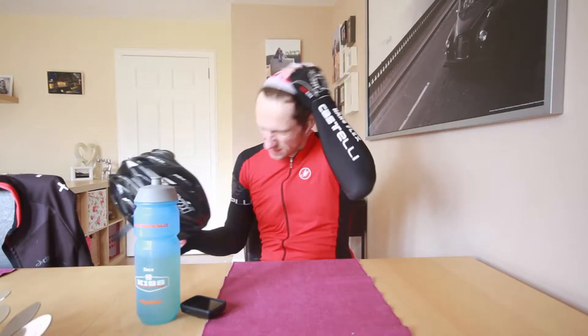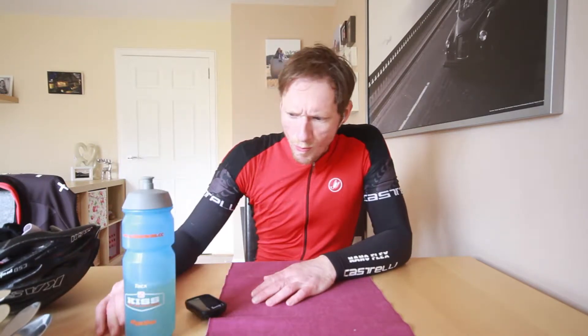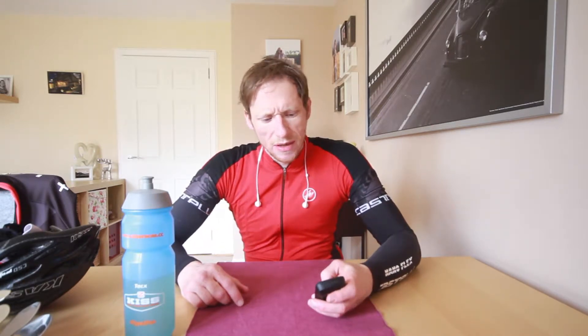What a ride. For those eagle eye viewers, you'll have noticed one thing — here's the original course, and here's the course we did. Little bit of a difference. Basically decided that it would be a good idea to come back early, recover, have a little rest, and then go to work. If we'd done the original route we would have had to go straight to work, and I don't think that would have been a good idea. 2 hours 31, 41 miles, and 2,772 feet of climbing. Not bad for an afternoon. I hear the kettle boiling, so let's go and get a coffee.